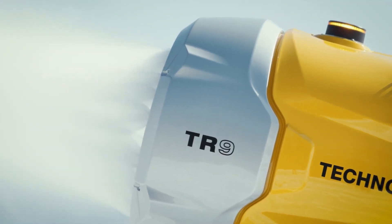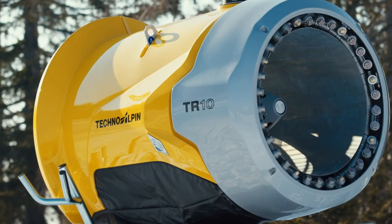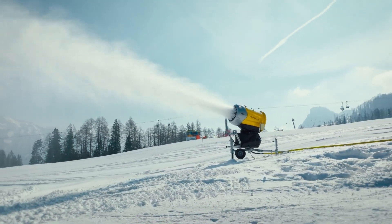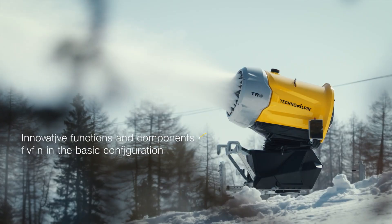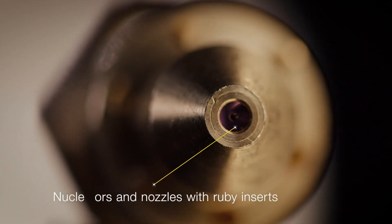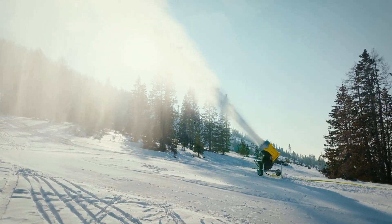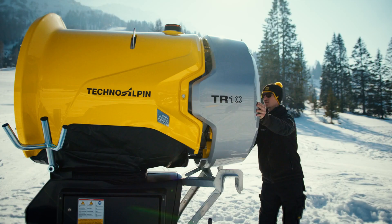The TR10 takes snowmaking innovation to the next level, combining resource efficiency with exceptional user-friendliness. Its automatic positioning system allows for optimal snow output with minimal effort, while the large touch display simplifies operation, offering real-time control at your fingertips. The TR10 is designed with cutting-edge mechanics and thoughtful design, delivering maximum performance with minimal resource use. Both models represent Techno Alpen's commitment to precision, sustainability, and top-tier snowmaking technology.